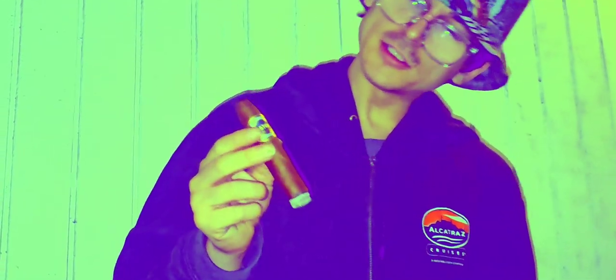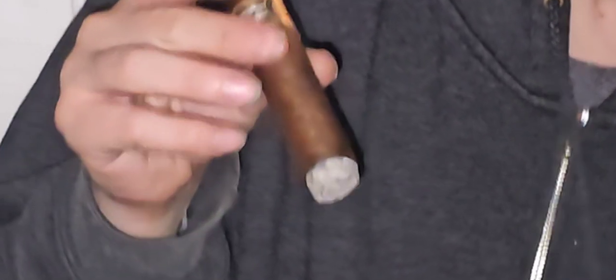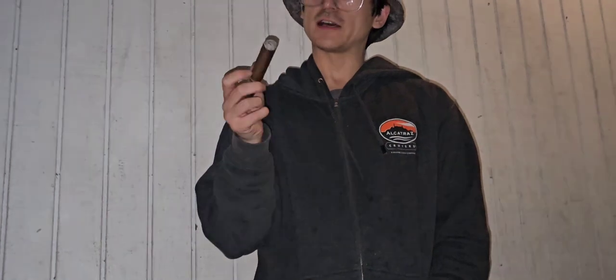56 ring gauge, Bellicoso. It's got a really nice wrapper — a little bit of veins but a lot of little toothy bumps. A good sign that it's going to hold a lot of flavor.